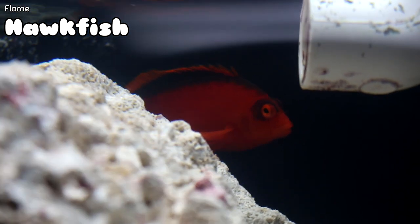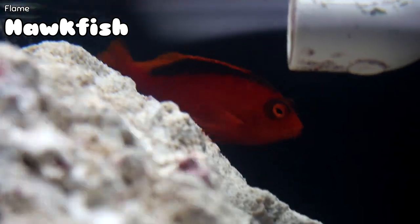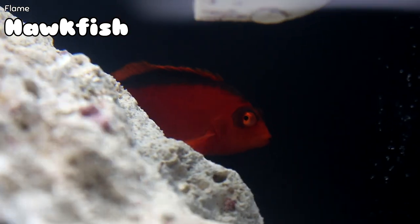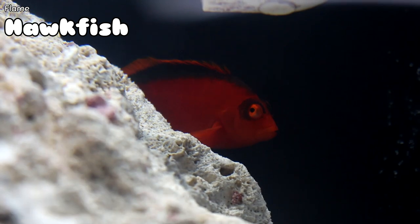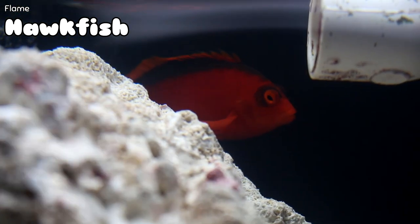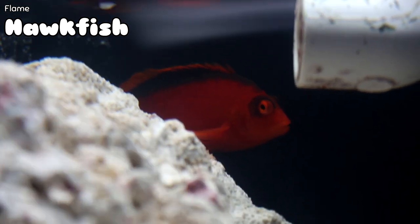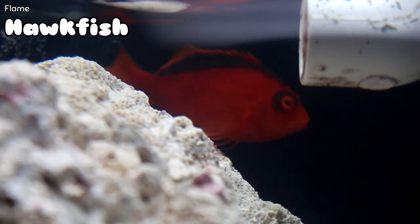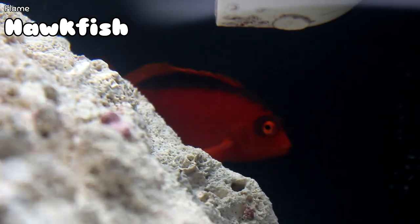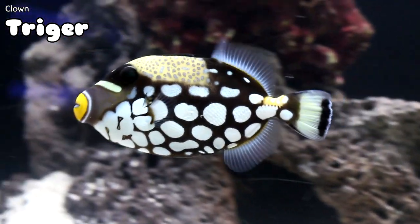Probably in the top 10 most personable fish in all of saltwater is the flame hawkfish. It's a fish that doesn't have a swim bladder, so it doesn't stay in constant motion — it just hops from place to place. It will actually get to know you — specifically the person that feeds it — and will pay very close attention to your every movement in the room. It has a lot of personality, and that is the number one reason we sell out of these every time we get them.